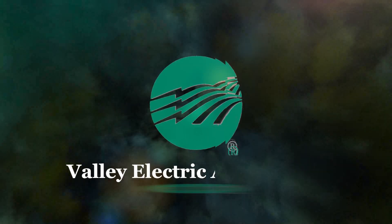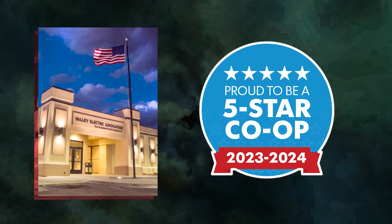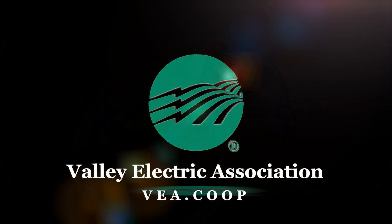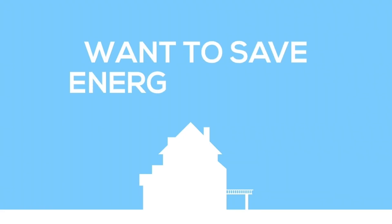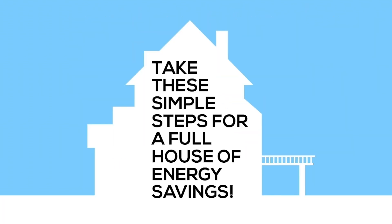This segment of News 25 is brought to you by Valley Electric and its family of companies focused on serving our members. We're better together. Do you want to save energy at home? Take these simple steps for a house full of energy savings.